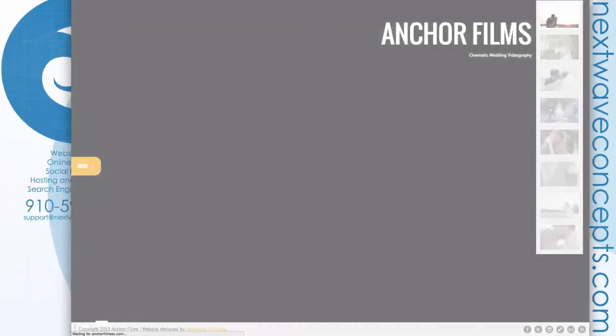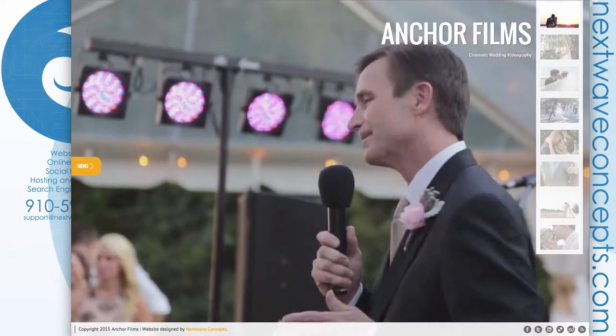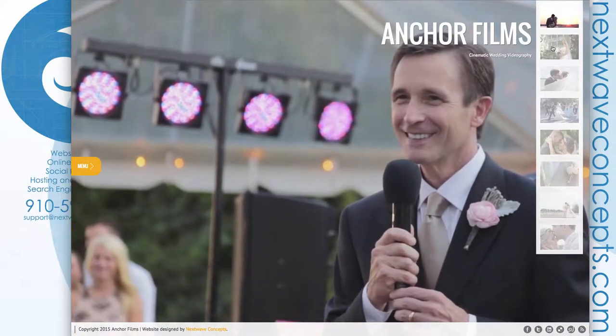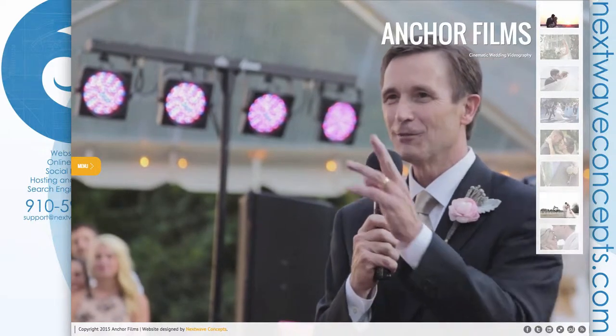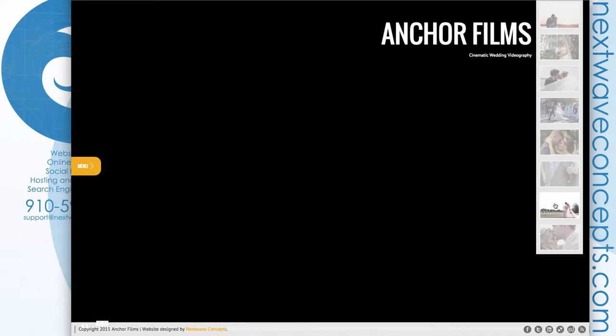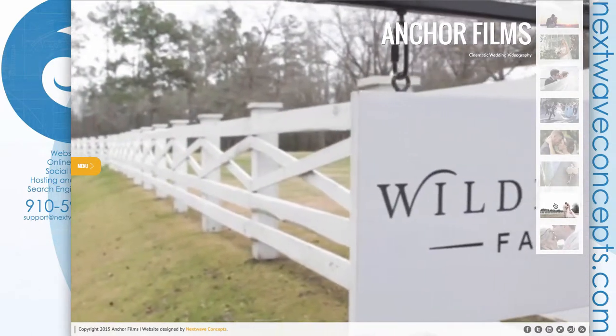Here's the new Anchor Films website. Being a videography company, we wanted to really emphasize the video, so we have a full background video. There are eight samples of the client's work that they picked to show off, and as one finishes, it goes to the next. You can also click on one to pull it up directly if you don't feel like waiting.